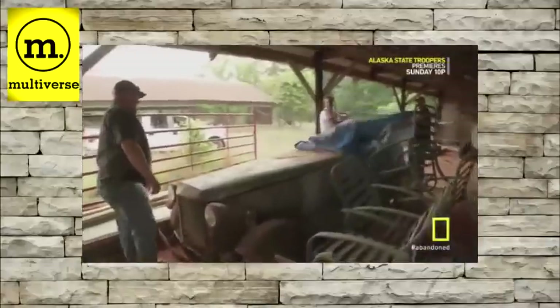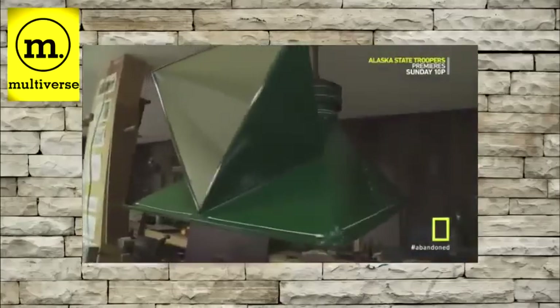My name is Jay Chakin. These are my buddies Dan and Mark. We made money finding items left behind in abandoned buildings. If it's rare and it's got history, we'll make a deal for it. Then restore and resell. Whatever it takes to save a piece of American history.